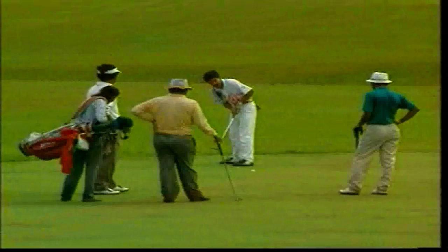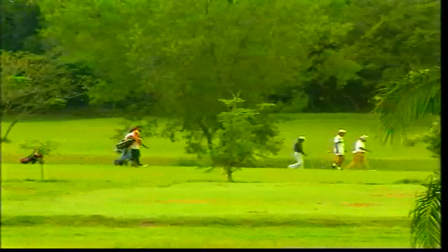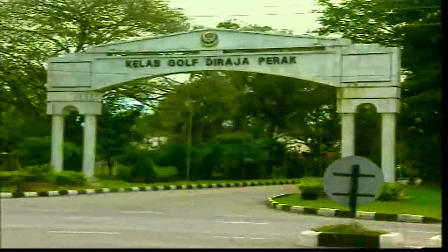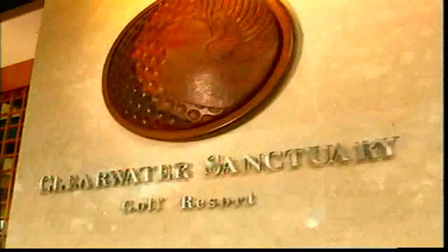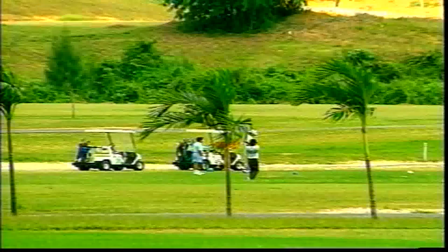Recreation abounds for both lovers of golf and nature, such as the Royal Perak Golf Club, reputably one of the best courses in Malaysia. The Meru Valley Resort and Clearwater Sanctuary Golf Resort offer superior facilities for avid golfers.